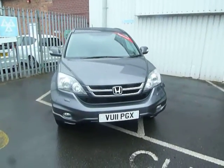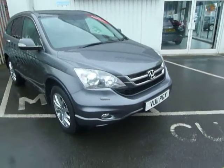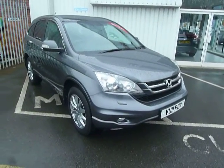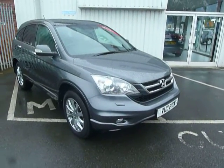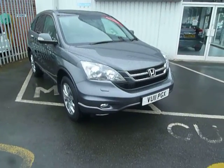Hello and welcome to JT Hughes Honda in Shrewsbury. My name's Laura and today I'm presenting to you this Honda CR-V. This is a 2.2 diesel EX manual. This car has covered 40,700 miles and as you can see it's on a 2011 plate.